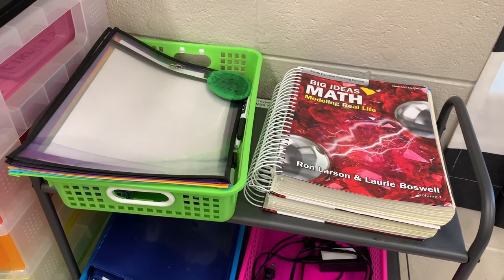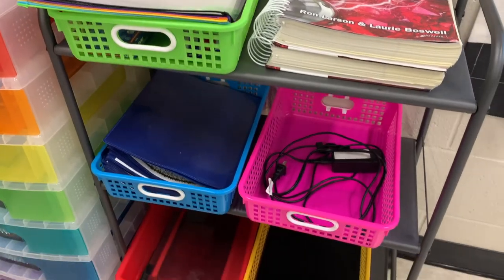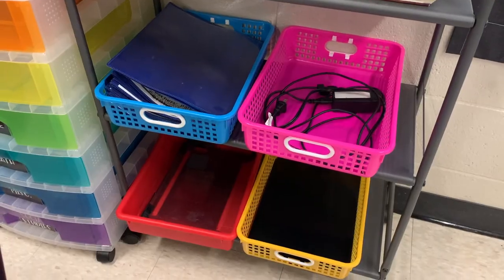You don't have to change your whole organization system — just think about where your messiest place is. Let's say it's your small group table. What kind of container, drawer, basket, or tub can you put in that same spot to hold all of your papers and stuff?